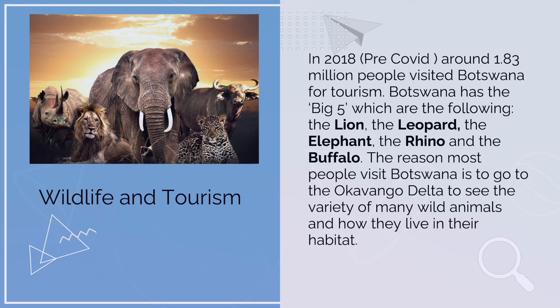La vida salvaje y el turismo. En 2018, pre-COVID, por lo menos 1.85 millones de gente visitaron Botswana por razones turísticas. Botswana tiene los gran cinco, que son los siguientes: el león, el leopardo, el elefante, el rinoceronte, y el toro. La razón que la mayoría de la gente visitan Botswana es para ir al Delta Okavango, donde se ve la gran variedad de animales salvajes y cómo ellos viven en su hábitat.